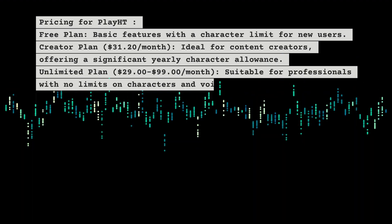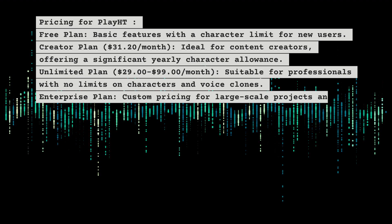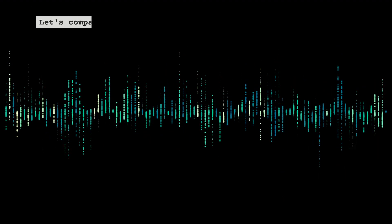Play HT's enterprise plan offers custom pricing for large-scale projects and businesses. Now let's compare ElevenLabs and Play HT across various aspects.